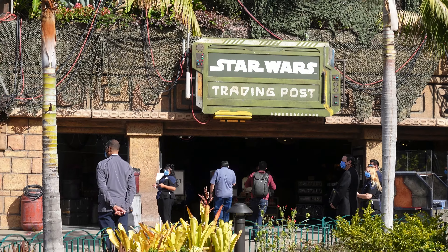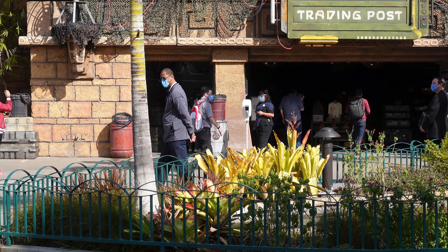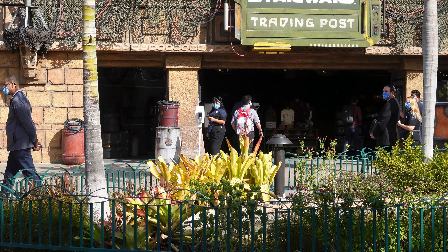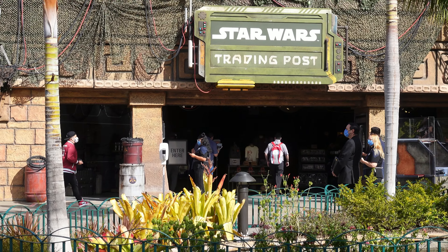Hey guys, welcome back to another video. Today we're back at downtown Disney and today is an amazing day. As you guys already know, I've been talking about this for about the past week and a half. Today is the first day of the preview for legacy pass holders for the Star Wars Trading Post, and you can see behind me they unveiled the sign finally. It looks awesome. I'm waiting for my friend Timothy — he's going to get me in with him at 10:30. He's parking currently and right now it is about 10:10.